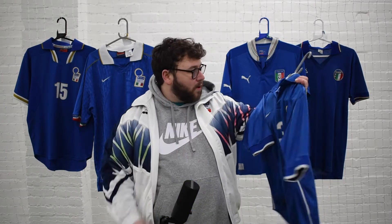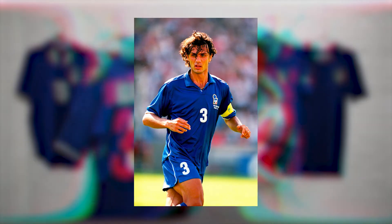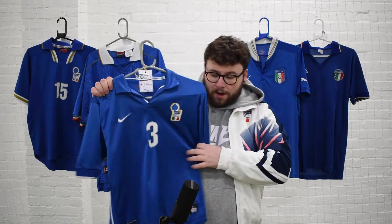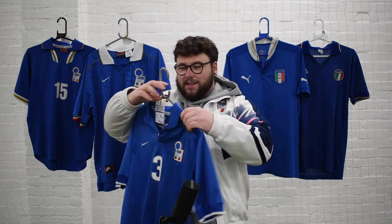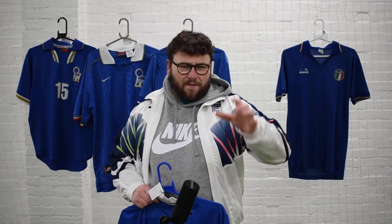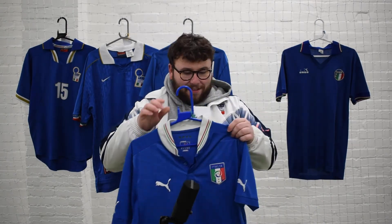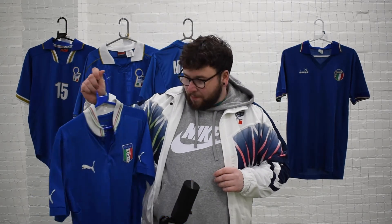Next up is the 97 shirt — the year I was born — and it's got Maldini on the back, an absolute legend. When you think of this kit you think of other legends like Del Piero, Baggio, Di Matteo — just brilliant players with legendary status. And again this is just one of those really nice shirts from that era.